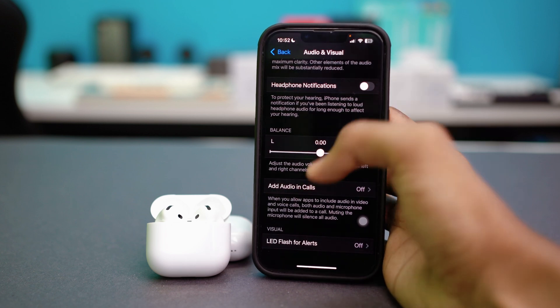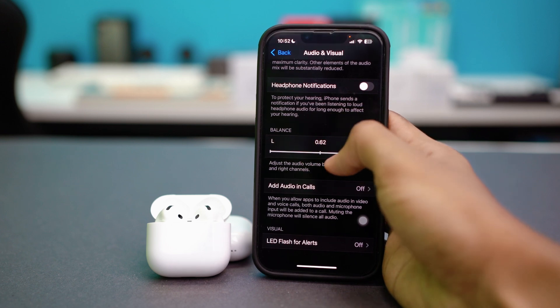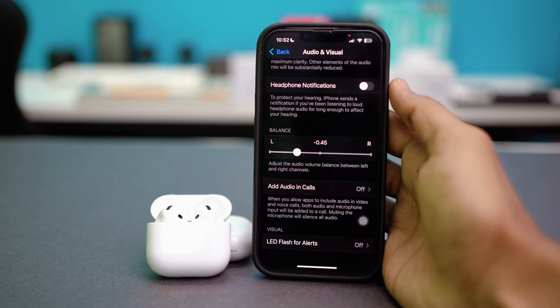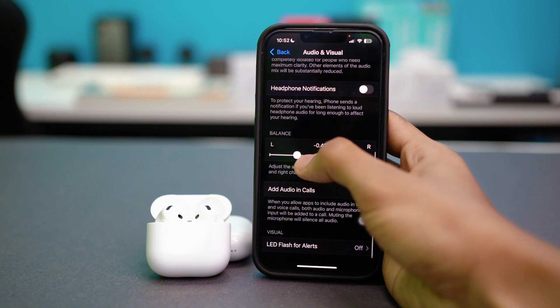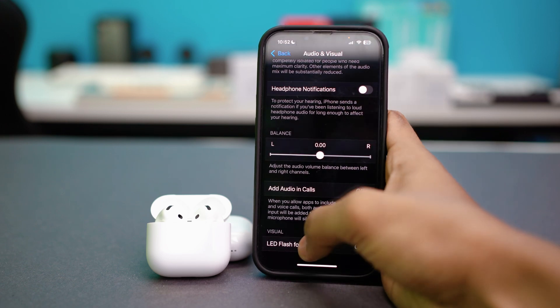Make sure the slider in the Balance section is set in the middle. If it's set to the right side or the left side, it might cause you problems. The number displayed should be 0.00. Once you've confirmed it's centered, connect your AirPods again and check the issue.